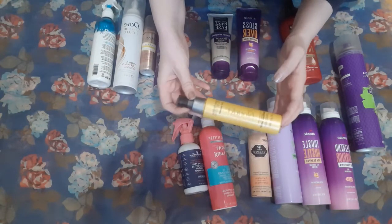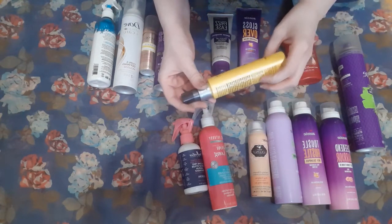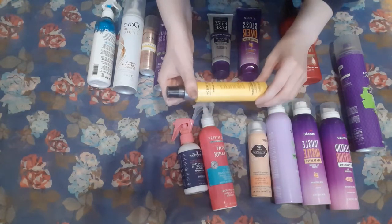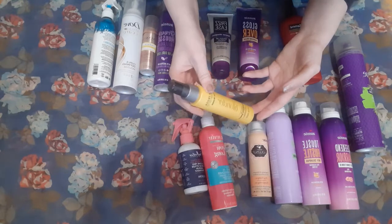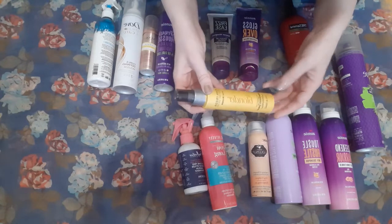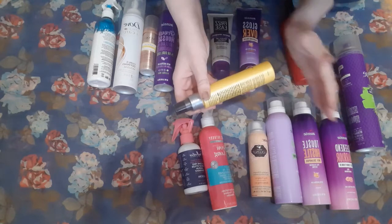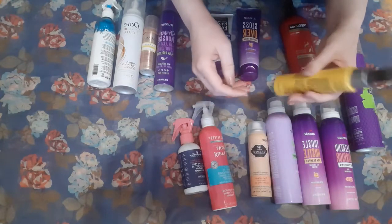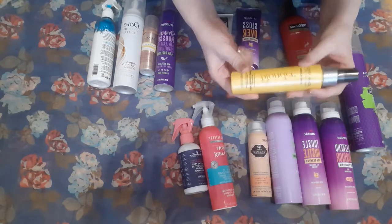This is the John Frieda Go Blonder. You spray this in your hair and then you blow dry or heat style, and supposedly it makes your hair a little bit more blonde. I think this has worked really well for me at times. I've just not been very good about using it the last couple of years, so I don't know if it's gotten a little bit less effective over time. I've only used this once this year. I think I need to give it at least one more go — there's probably maybe half a bottle left. There's quite a bit of product.